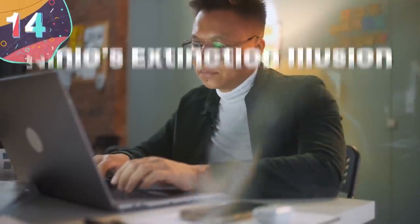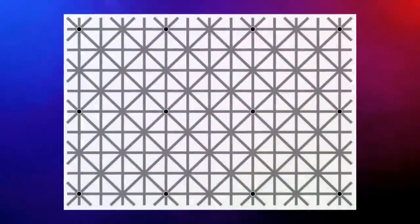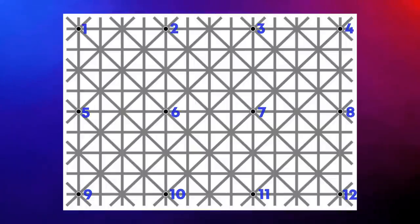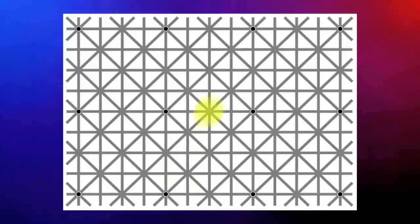Number 14: the Ninio's extinction illusion. Take a look at this image and count how many black dots you can see where the lines intersect. As you look around you'll probably be able to see that there are 12 in total, but something strange happens as you change the direction of your focus — the dots in your peripheral vision seem to disappear.